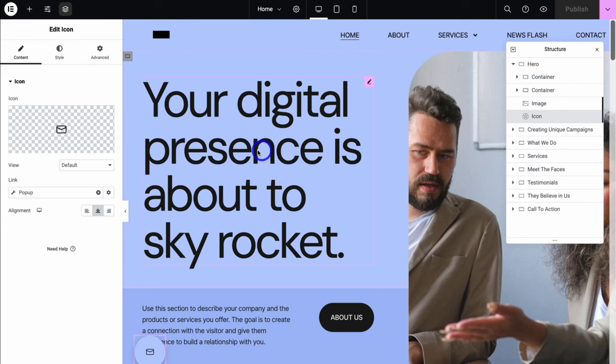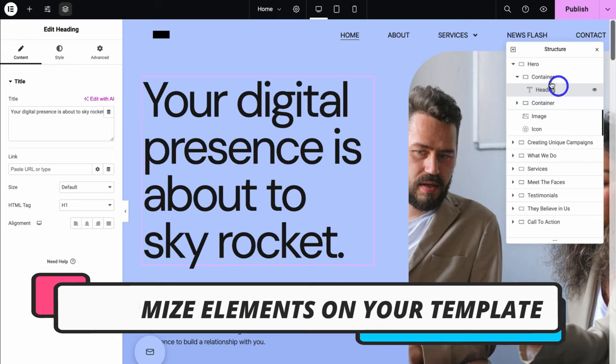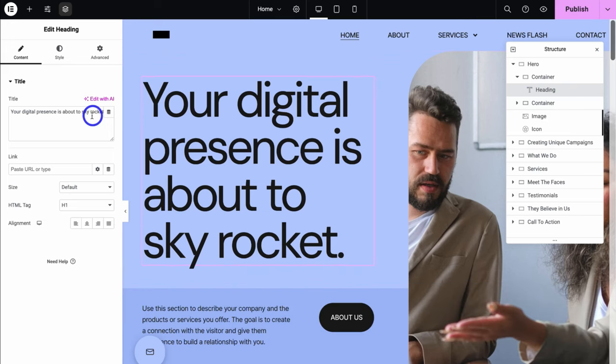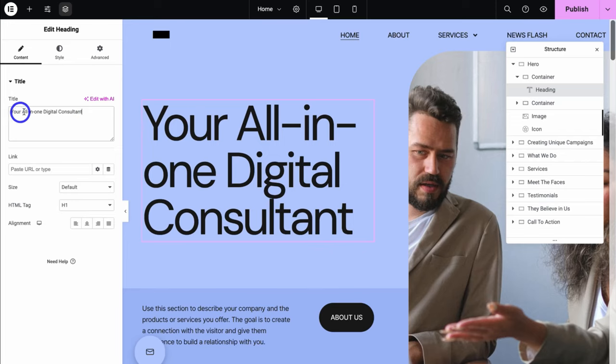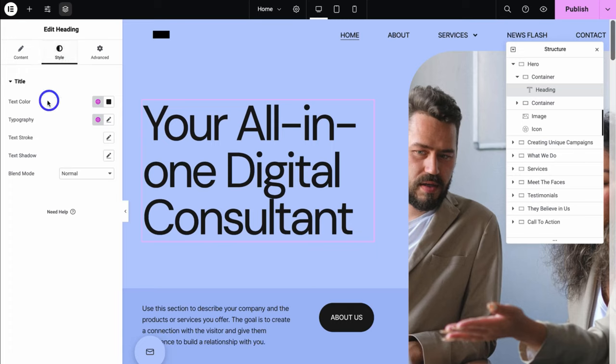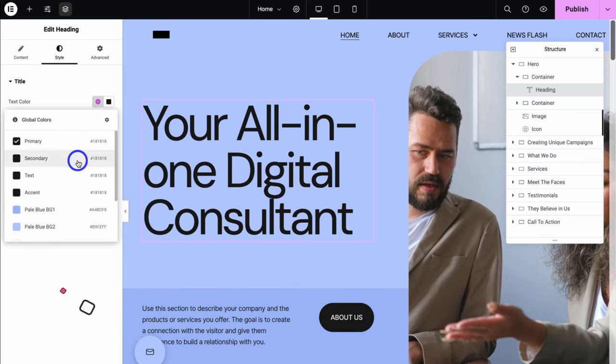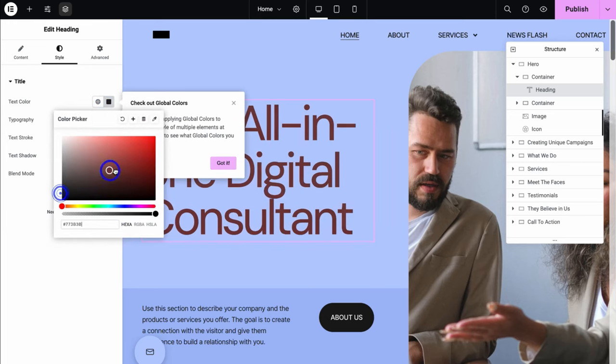If I click on this heading element, you can see that is a heading widget. I can navigate over to the left-hand side and change this content — I'll change this to 'Your All-In-One Digital Consultant.' I can then navigate over to Style and change the text color, typography, and more. Under text color I have two options: global styles or custom styles. The global styles are the colors that make up this entire website kit. I can navigate over to custom styles and choose a custom color if I like — however I'm going to navigate back to global styles and select primary.